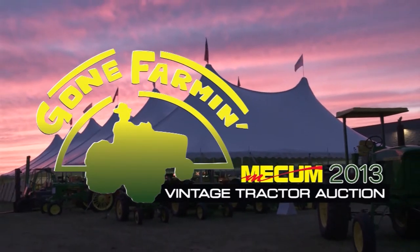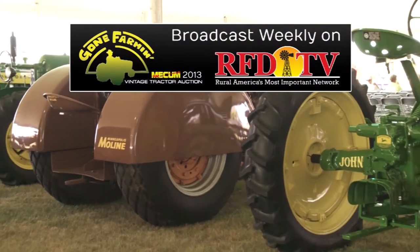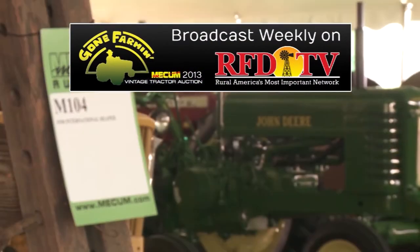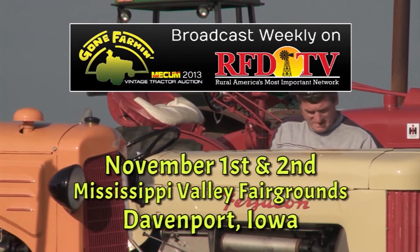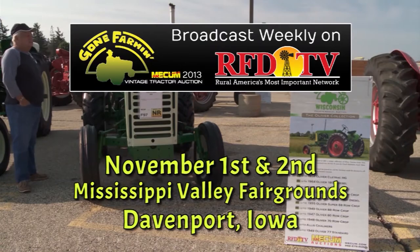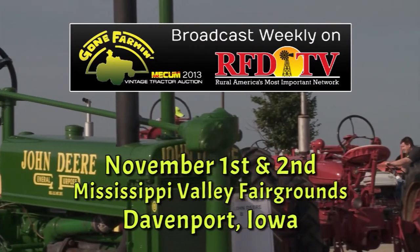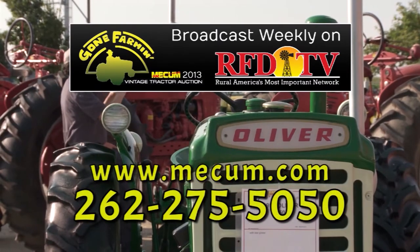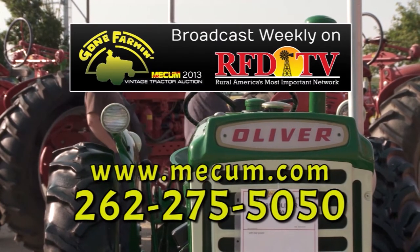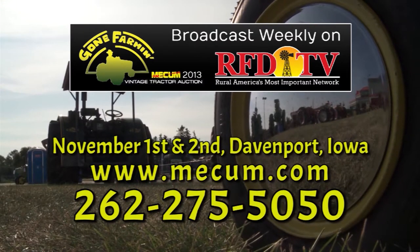Do you have a classic tractor or collection you'd like featured on our weekly show? Time is running out for Mecham's Gone Farming Vintage Classic Tractor Auction, coming up November 1st and 2nd in Davenport, Iowa. It all happens at the Mississippi Valley Fairgrounds, where we'll feature hundreds of the best vintage tractors anywhere. Just call or log on to Mecham.com to find out all the entry details. We'll see you November 1st and 2nd in Davenport, Iowa.